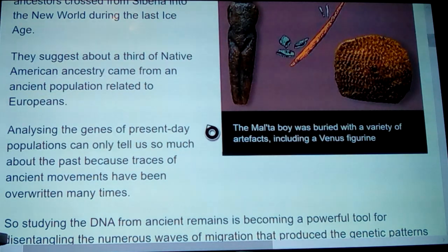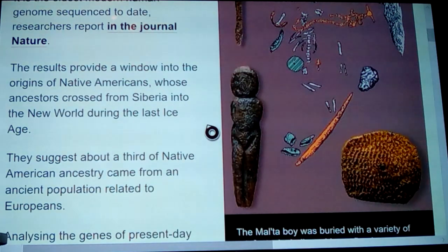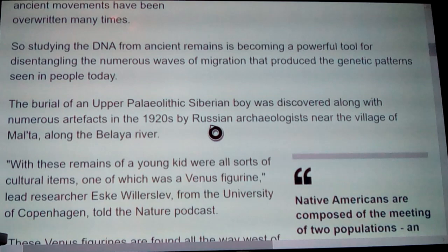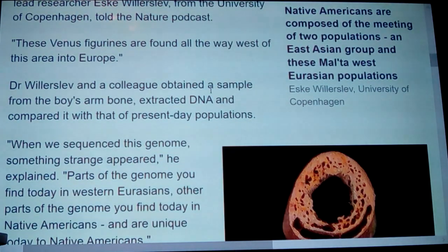You're going to see some figures here showing a variety of things, including the boy and even a Venus figurine. Studying the DNA from ancient remains is becoming a powerful tool for disentangling the numerous waves of migration that produce the genetic patterns seen in people today. The burial of an upper Paleolithic Siberian boy known as Malta Boy was discovered along with numerous artifacts in the 1920s by Russian archaeologists near the village of Malta along the Belaya River, near Lake Baikal. Among the remains were cultural items including a Venus figurine. Lead researcher Willerslev from the University of Copenhagen noted these Venus figurines are found all the way west into Europe.